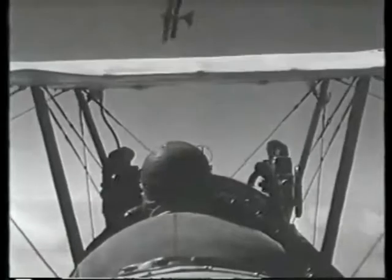In a one-on-one dogfight, the Camel's ability to do quick and tight turns makes it more likely to outmaneuver any other aircraft.